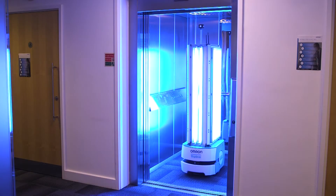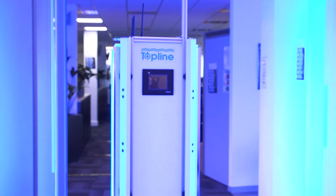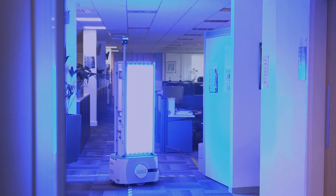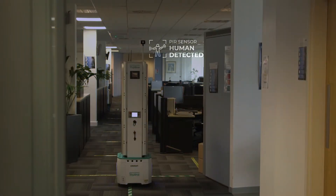The UVC robot navigates the natural features of an area and requires no expensive facility modification. Sensor technology allows it to detect obstacles in its path and prevent collisions, automatically shutting the UV down if a human comes within eight metres of the platform.